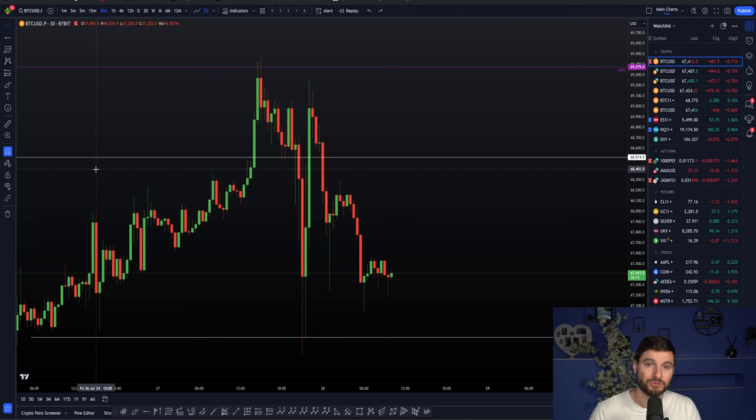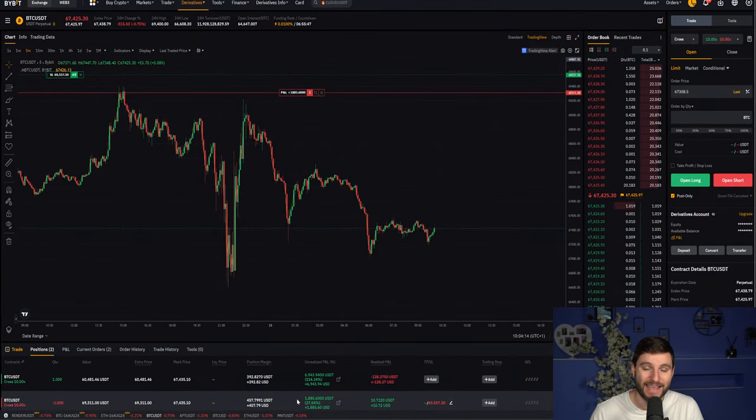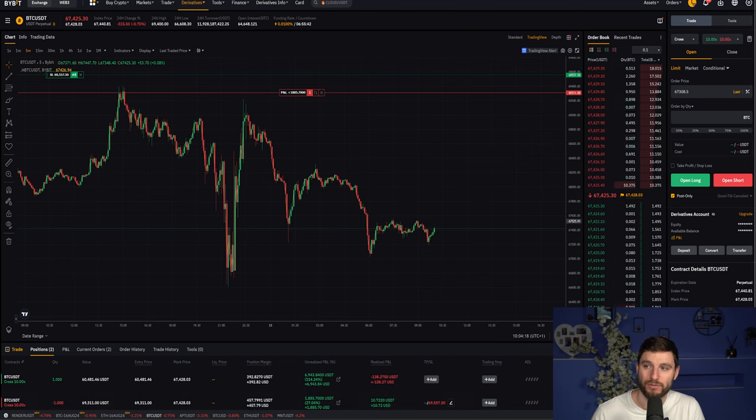I have taken a new short trade on Bitcoin. In this video, I'm going to be talking you through the reasons why the short and what we can be looking for next. Plan the trade, trade the plan — and that plan was shared with you yesterday for free, as I was explaining why we want to wait for $69,375. That gave the perfect bearish reaction for this short trade to be taken, and now sitting in around $1,800 of profit in under one day's worth of trading.